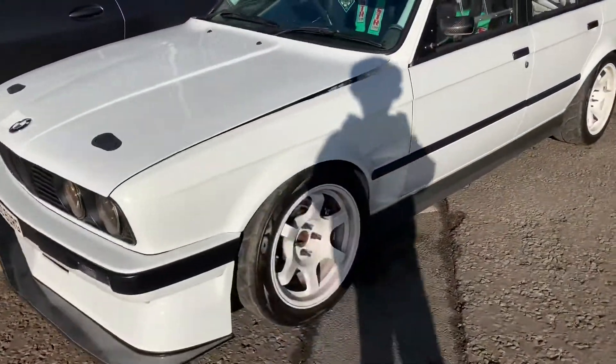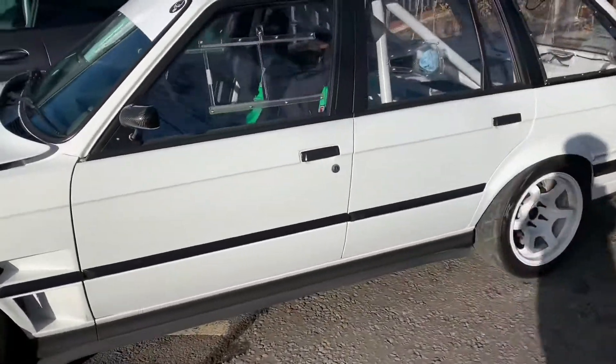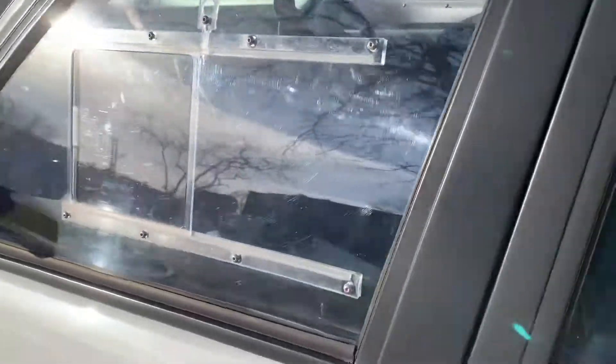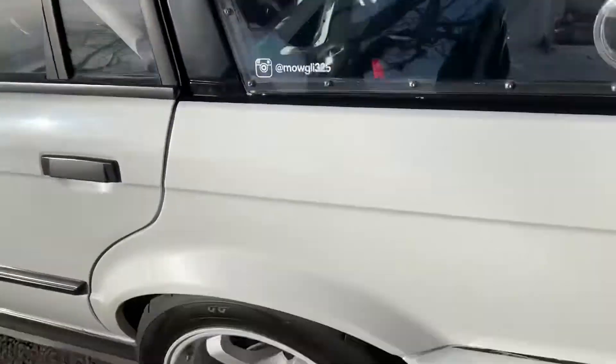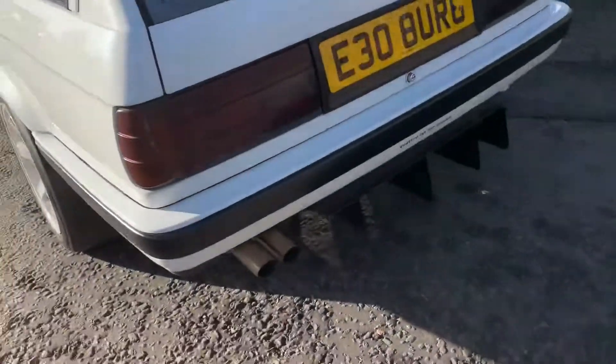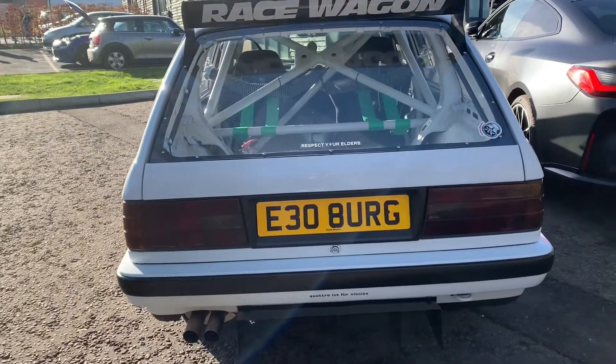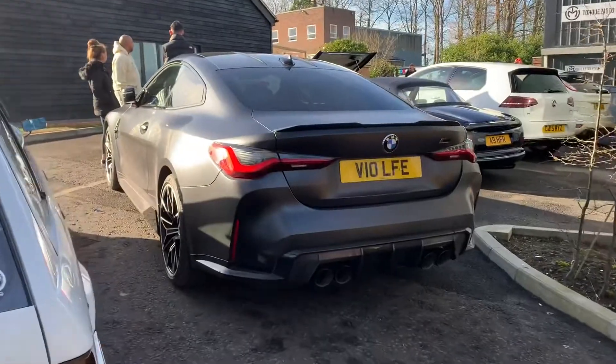The C30 — just look at it. You can't really see much in there, but it's absolutely amazing. Look at that diffuser and the rear wing. Wow. It's next to an M4 Competition as well.